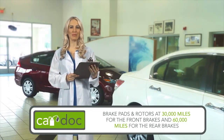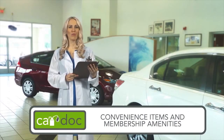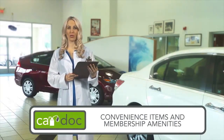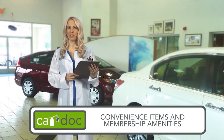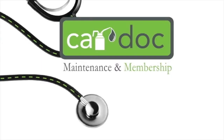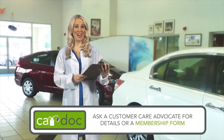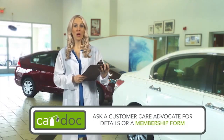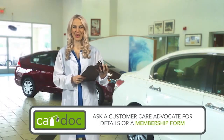And don't forget about the convenience items and membership amenities: roadside assistance, key replacement, complimentary loaner cars, shuttle service, 12% off accessory purchases, and all service work not covered by the CarDoc program. So welcome to the CarDoc — the premier maintenance and membership program designed to provide quality, budgeted car care, preventative maintenance, and membership amenities to top-notch customers like you.